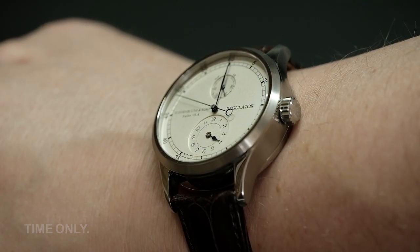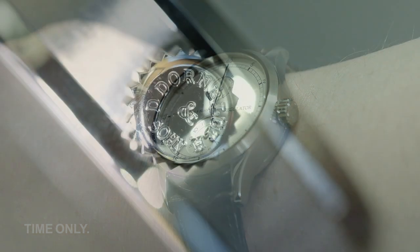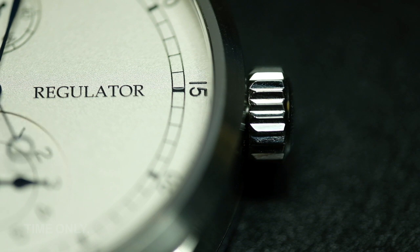The fairly slim thickness of 12mm makes it an easy watch to wear to both the office and taking the dog for a walk on the weekend. The signed crown is another great design detail, but importantly the crown itself is easy to manipulate with its deep grooves. Since this is a manually wound watch, you spend a lot of time with the crown and it needs to be easy to grip.